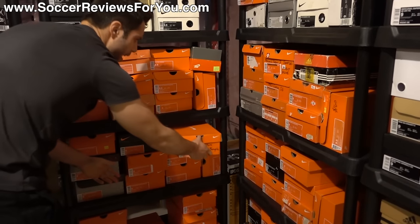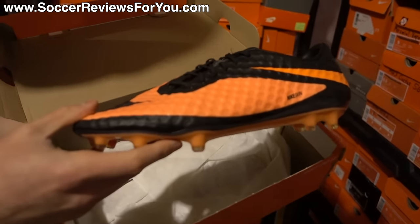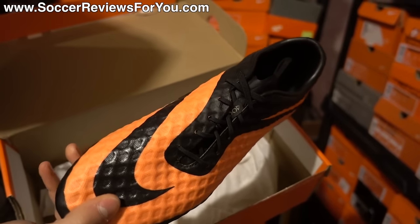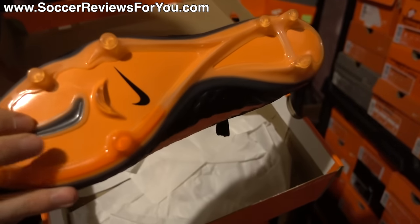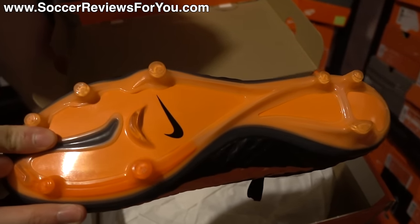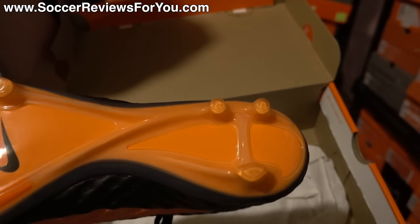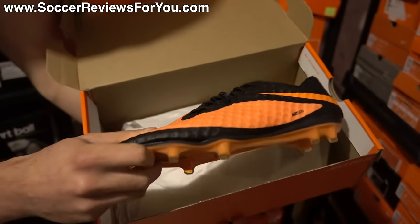Right here I have the sample variation of the original Hypervenom Phantom. You probably recognize this colorway, but if you know your Phantom 1s you'll immediately recognize that the upper has a different mesh base — a little bit more open. The sole plate has a completely different layout: a different stud pattern in the forefoot and then three studs in the heel versus the usual four. Really cool — glad I have these in the collection.